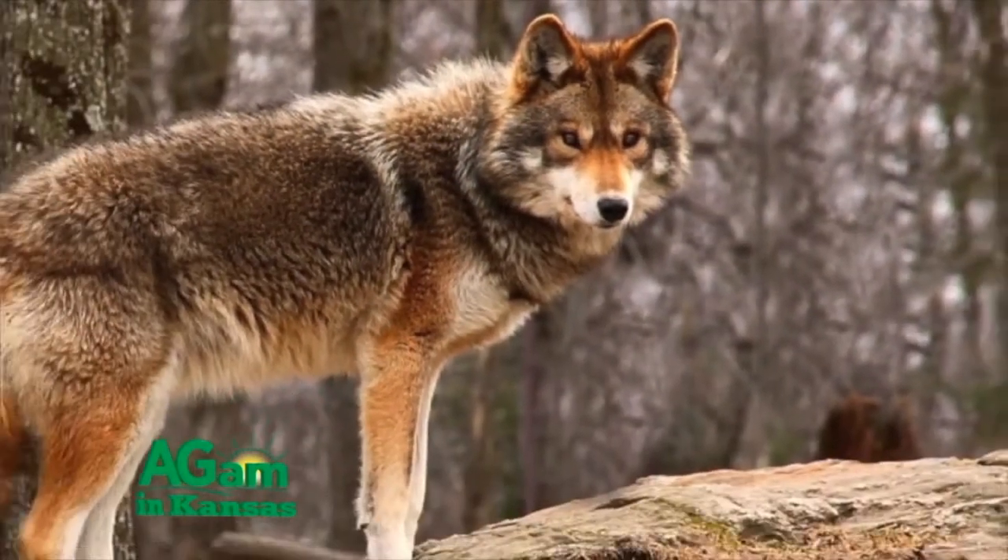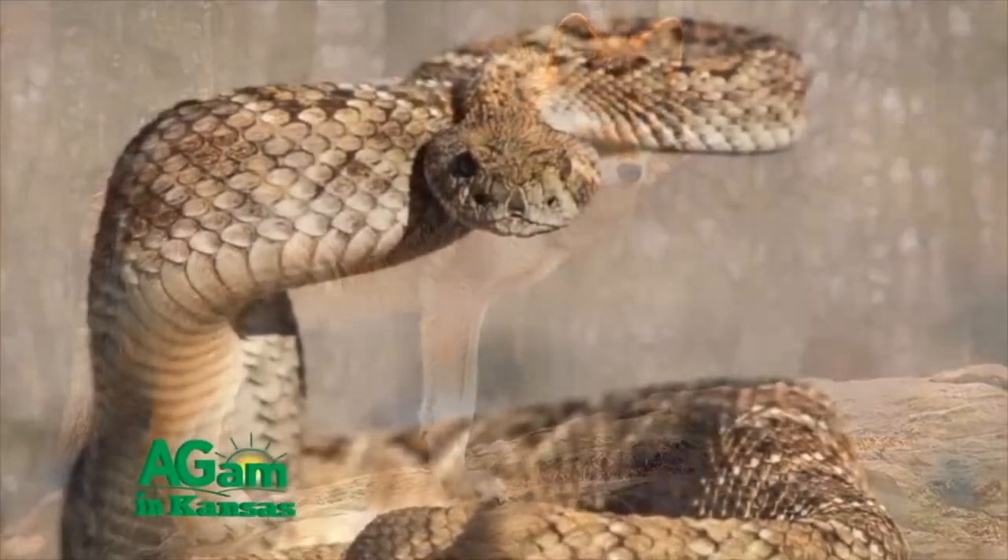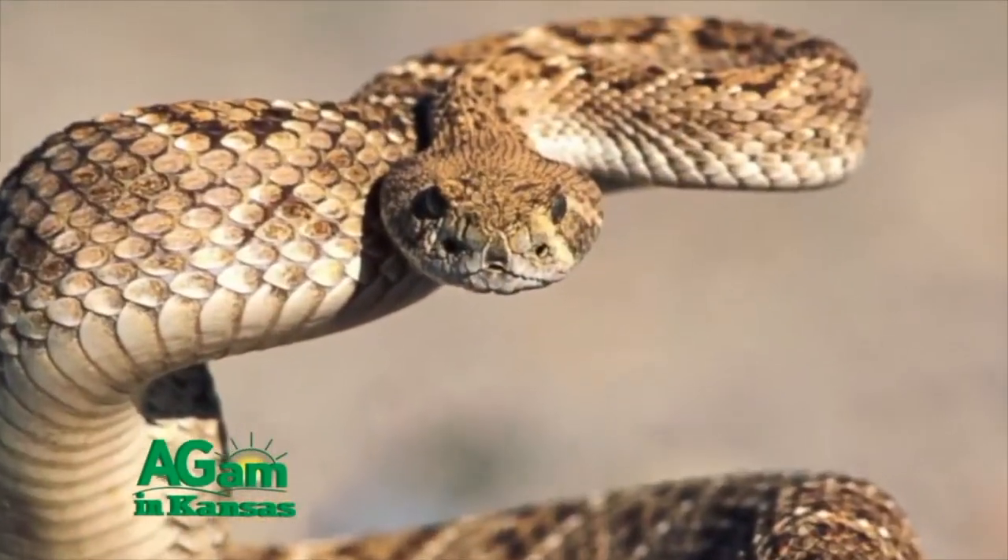Coyotes, foxes, badgers, weasels, owls, and every slithering snake imaginable feast on the little fellers.